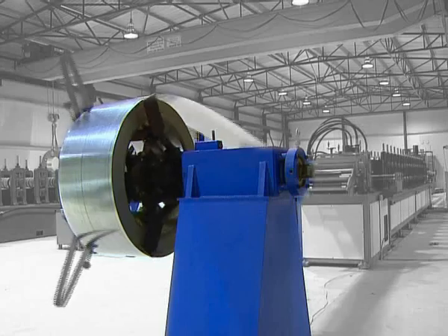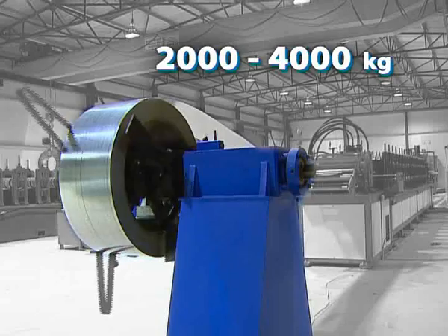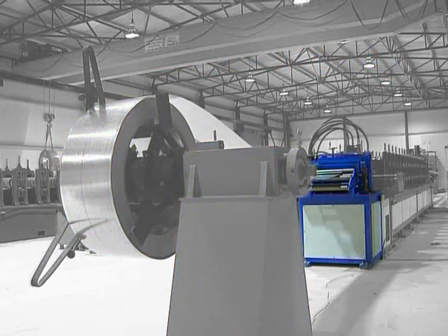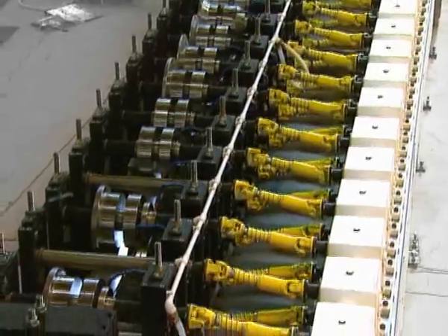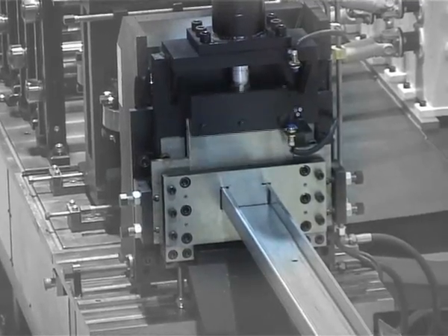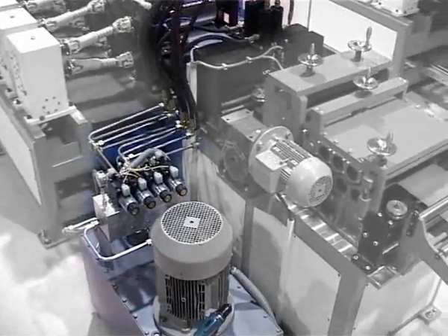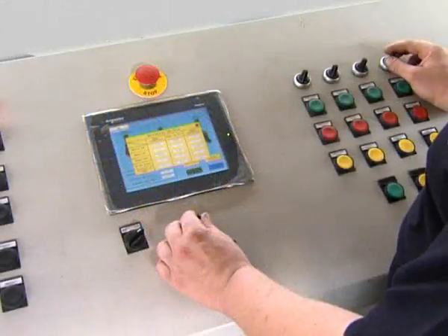It consists of a decoiler with a capacity from 2,000 to 4,000 kg, a straightening plate, punch presses for making holes, working sections, hydraulic shears, hydro aggregate, the drop table, and control panel.